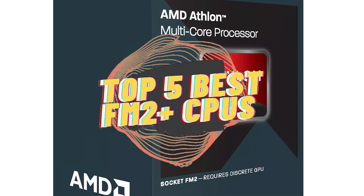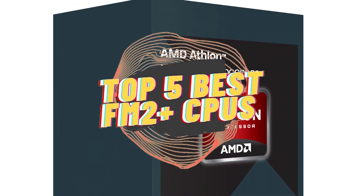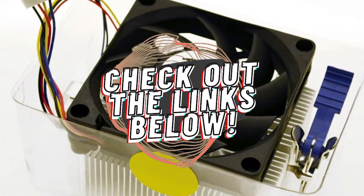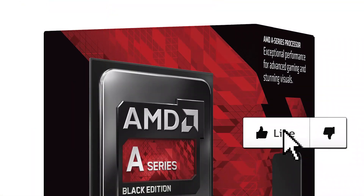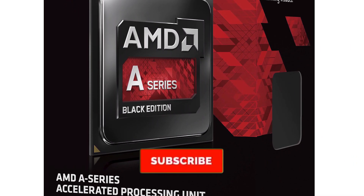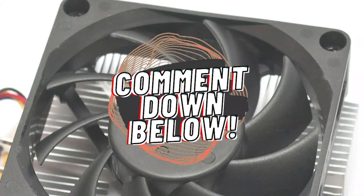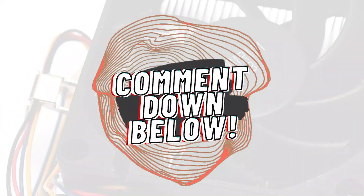There you have it — our top five best FM2 Plus CPUs on the market. Check out the links in the description below for detailed information and the latest pricing. If you thought this video was helpful, please smash that like button and consider subscribing. If you didn't, let me know why in the comments below. Thanks for watching and I'll talk to you in the next video.